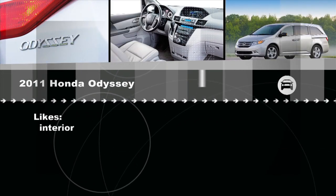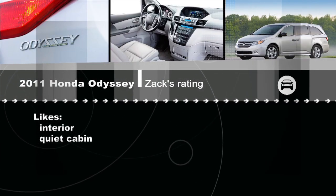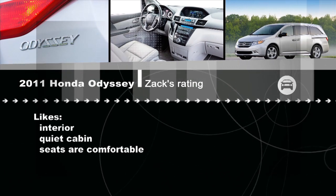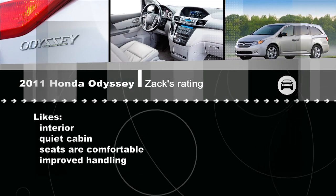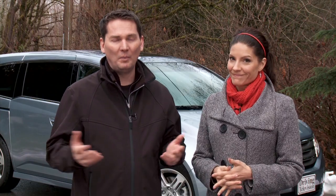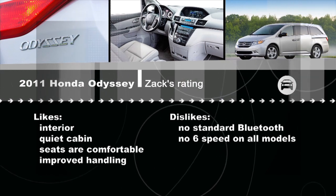I love the interior — it's much better, a more cohesive design on the inside. The old van had buttons thrown everywhere, but it's very streamlined now. It's also a quiet cabin, especially when driving on the highway. The seats are very padded and comfortable for all three rows, and handling has been improved with that lower roofline — it feels more planted and doesn't roll around in corners like most minivans. On the downside, omitting Bluetooth on the base model is a bit of a faux pas in this day and age with all these cell phone laws. And why not put the six-speed transmission across the entire line instead of reserving it for the top model?